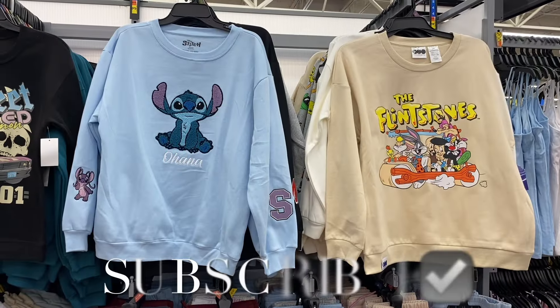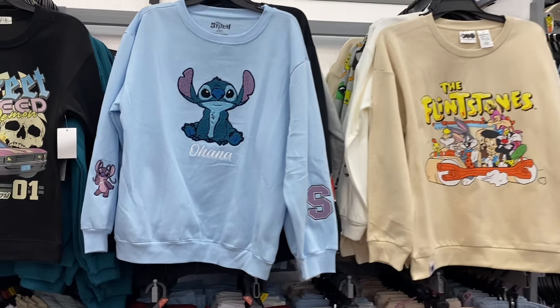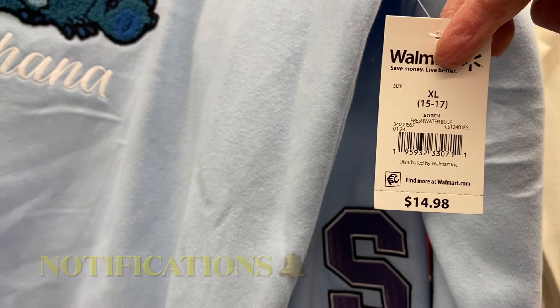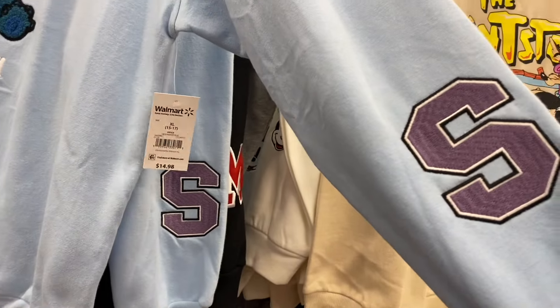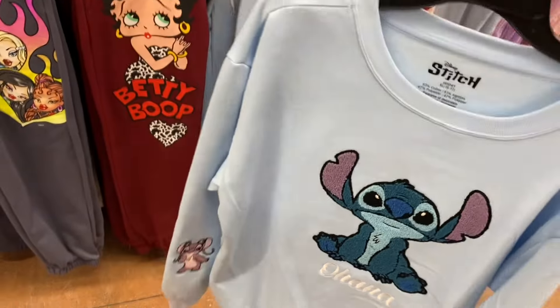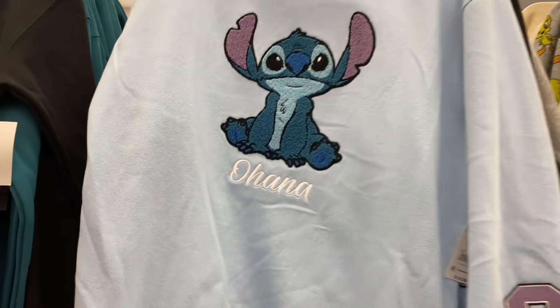Hey, welcome back to my channel! I'm at Walmart and I want to show you all the new stuff. They have this really cool varsity style sweatshirt — it's Stitch and it's $14.98. There is a patch right here and a patch right there, and on the front it's one of those fuzzy patches. That's so cute.